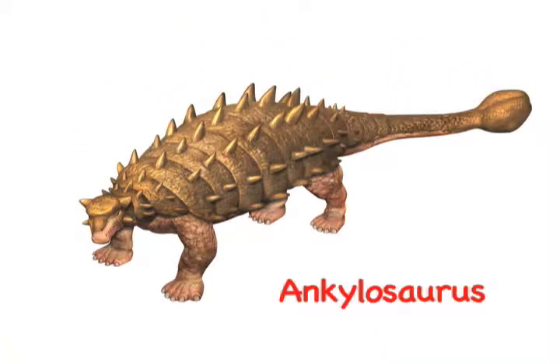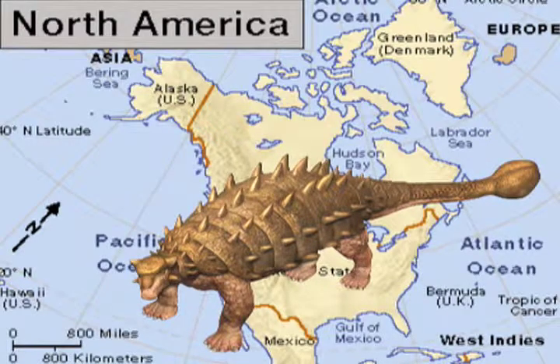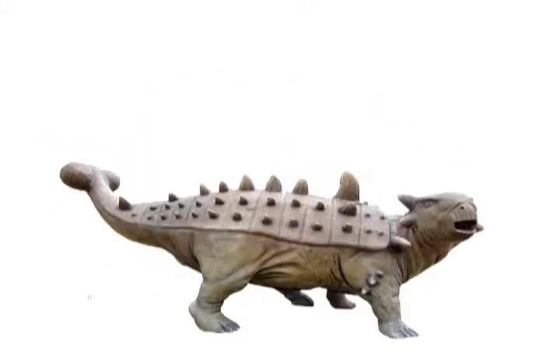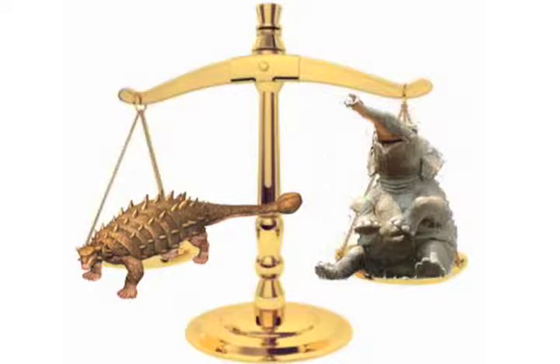Ankylosaurus was a very large dinosaur. It lived many, many years ago in North America. It was covered in bony armor and looked a lot like a tank. Ankylosaurus was about twice as long as an alligator and it weighed as much as a small elephant.